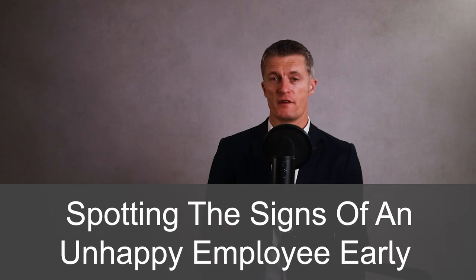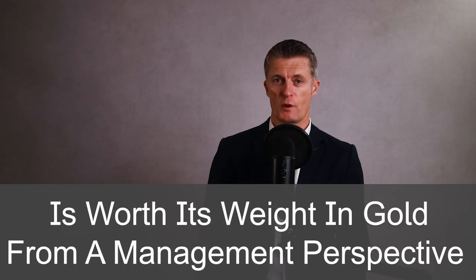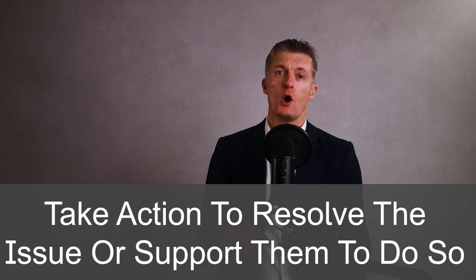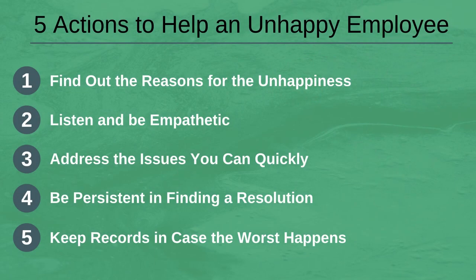In summary, spotting the signs of an unhappy employee early is worth its weight in gold from a management perspective. Finding out exactly what the issues are and then taking action to resolve them — or supporting individuals in resolving personal issues — is essential to gain a happy employee. To recap: we've covered nine signs of an unhappy employee and five actions to help — firstly, find out the reasons for the unhappiness; secondly, listen and be empathetic; thirdly, address the issues you can quickly; fourth, be persistent in finding a resolution; and fifth, keep records in case the worst happens. If you have any questions, please leave them in the comments below.